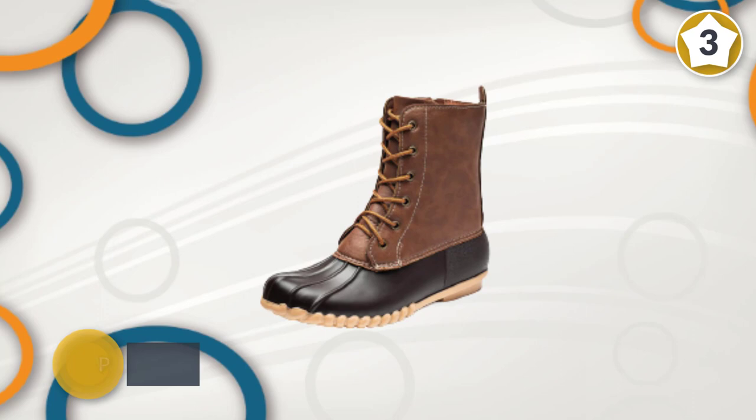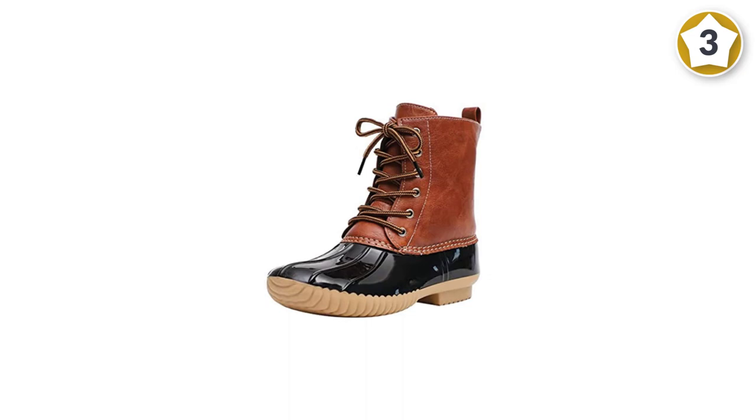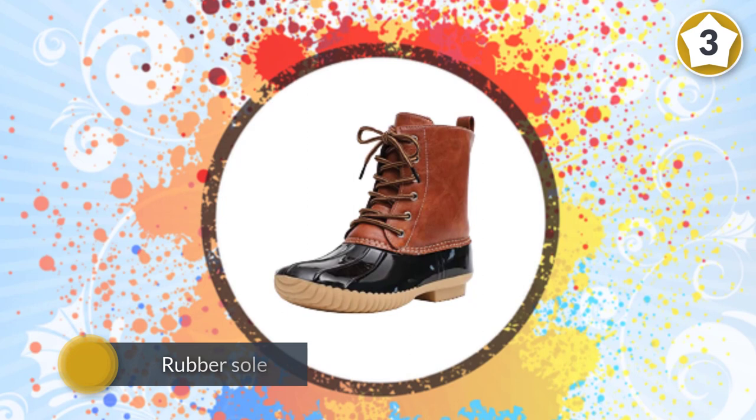Most reviewers comment that while the traction is sufficient, they may not be the best for more vigorous activities like hiking or navigating ice. The 7-inch shaft is lined with faux fur — while not the warmest lining, reviewers appear to be happy with the warmth. Plus, the lace-up boots are easy to get on with the help of a zippered side.